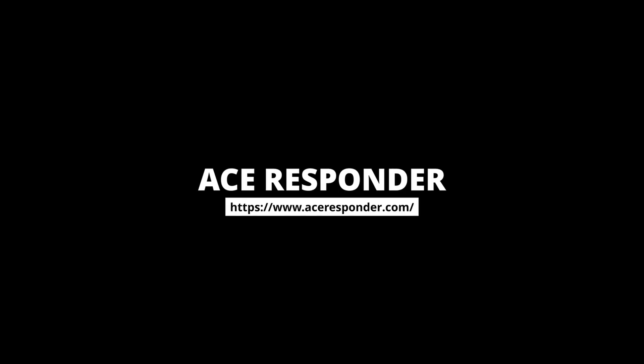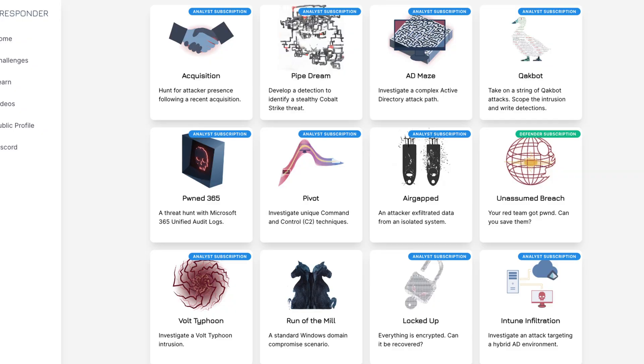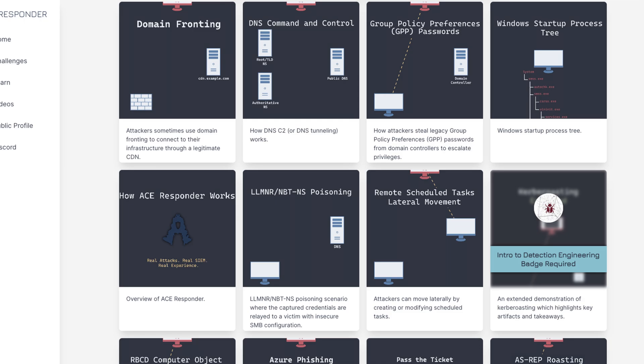Number seven, Ace Responder. Similar to Rangeforce, one of the more lesser known platforms, but they offer rich content when it comes to blue team related labs. The downside is that all but one lab requires a subscription, so unless you plan on paying, you might want to look elsewhere. They also provide videos that do a fantastic job demonstrating how attacks work, so if you're ever curious and want to learn more and you're a visual learner, this might be a great resource.